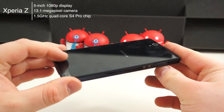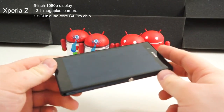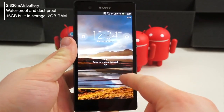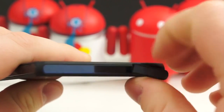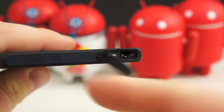The Xperia Z, on the other hand, has a 5-inch 1080p Reality display, a 13.1-megapixel camera, 16GB of built-in storage, 2GB of RAM, a microSD card slot, a 2330mAh battery, and a 1.5GHz quad-core Snapdragon S4 Pro chipset. The Xperia Z is also waterproofed and dustproofed, with a rating of IP55 and IP57 to keep the elements out.